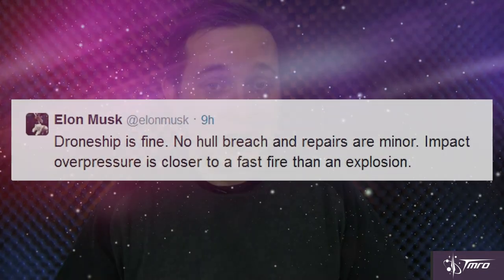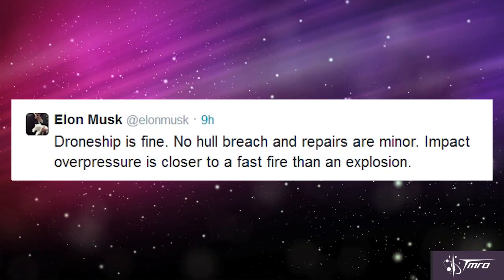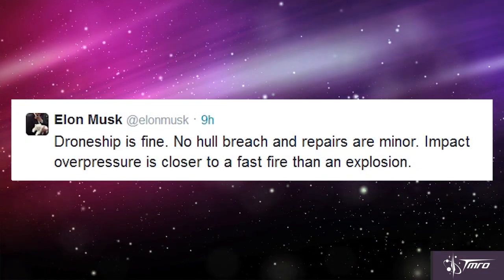Apparently the damage to that drone ship wasn't actually that bad and will only need minor repairs, at least according to a tweet that Elon Musk put out. So even though this landing attempt was a failure, I'm hoping it wasn't because of the same problems that happened the last time they tried to land on this drone ship. Whatever the problems are, I believe that SpaceX is going to continue on, will solve those problems, and will be successful someday in being able to land one of their first stages on either the drone ship or back on land.